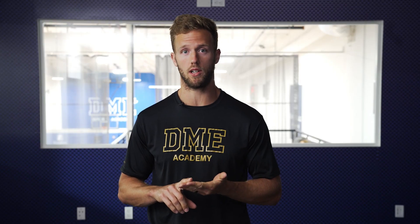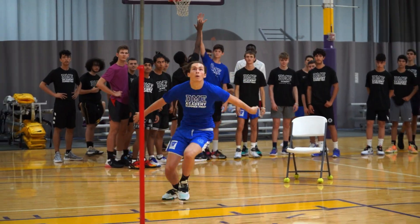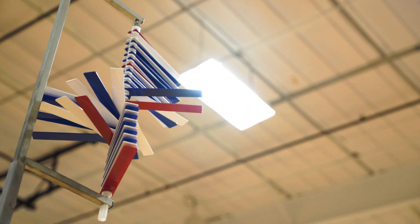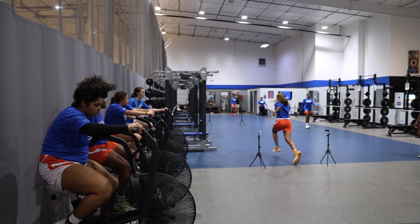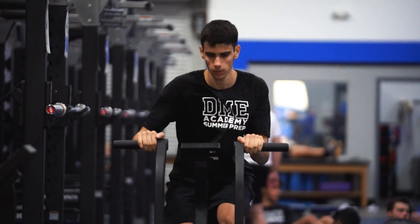Our power and explosiveness pillar can be done in the form of plyometrics, box jumps, hurdle jumps, and explosive medicine ball work. We also have our conditioning and work capacity pillar — obviously all sports are going to have to have some level of general fitness and conditioning to make sure that they don't get tired in competition.